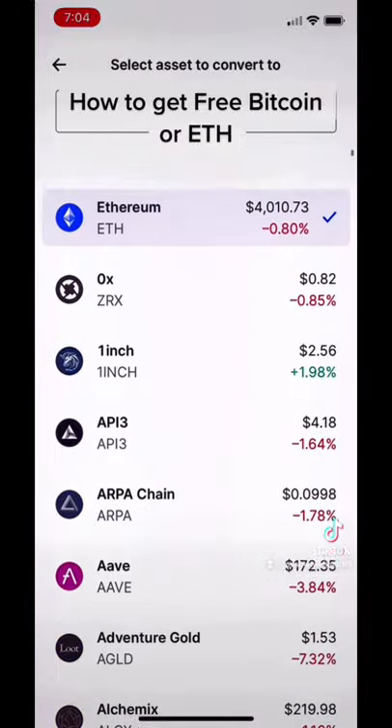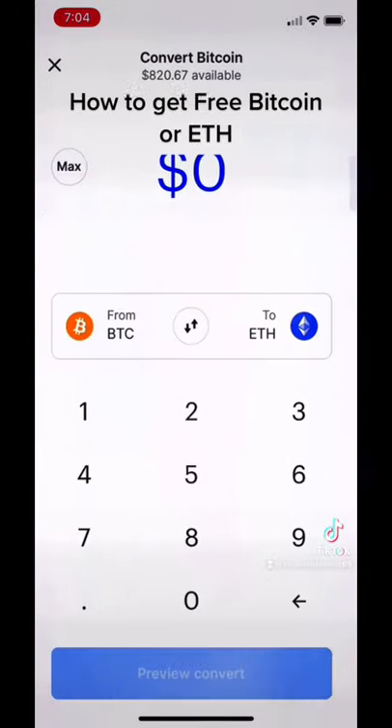Or you can convert them into whatever crypto you want. But that's basically free Bitcoin.